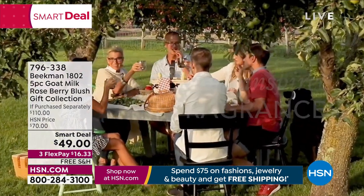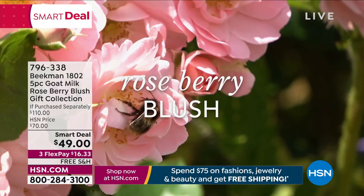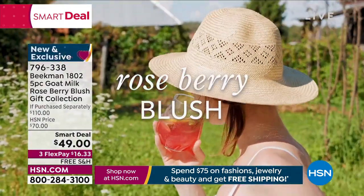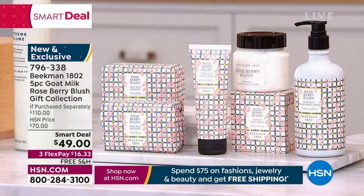This is what they're calling the Roseberry Blush. Take a look at this. It is a little jasmine, a little of those pink pepper berries, and then they come in with a little honey, a little bit of bergamot.